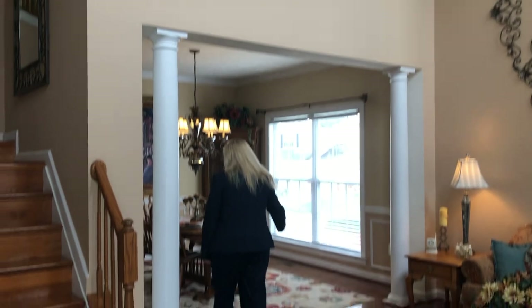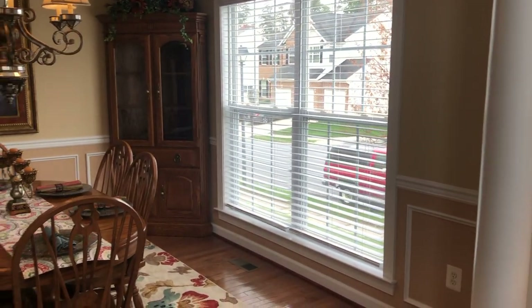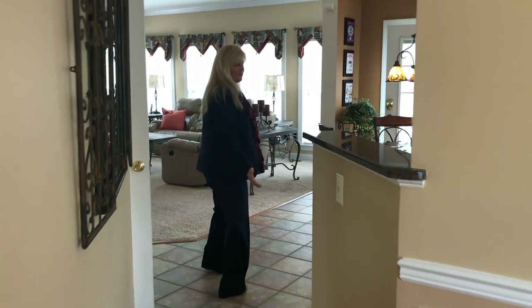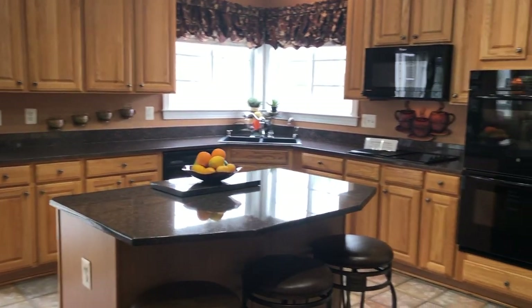This flows nicely into the dining room — double windows, nice and bright light, crown molding — which leads you into this beautiful spacious kitchen with an island and a nice cooktop pantry.